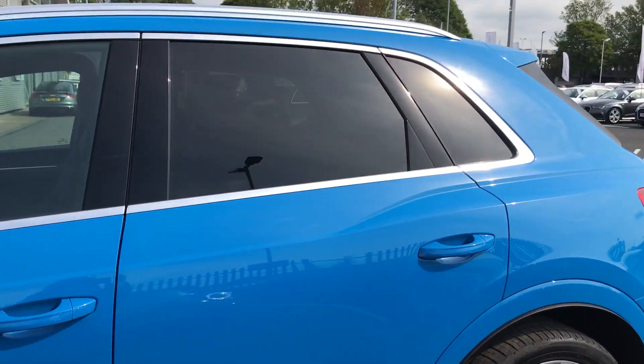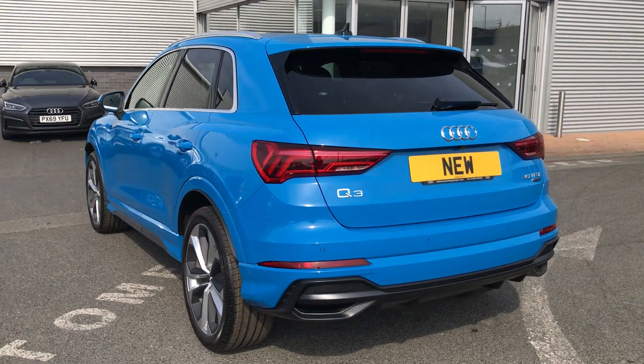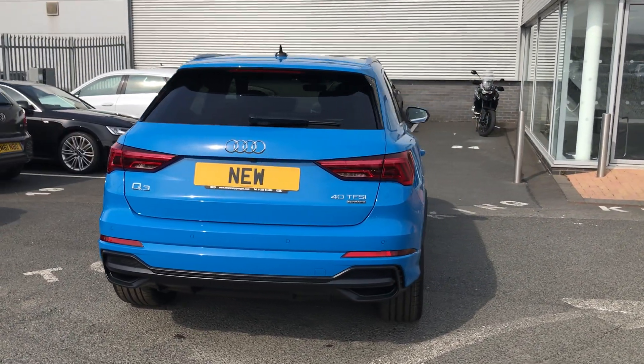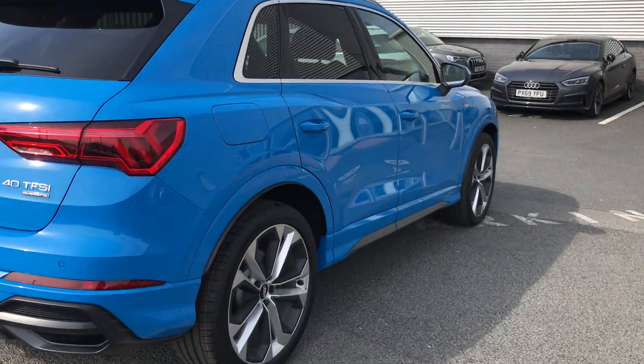This car also comes with privacy glass, as well as rear parking sensors and a power operated tailgate. This Q3 is a 40 TFSI Quattro and is also an S-Tronic.